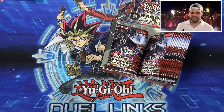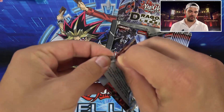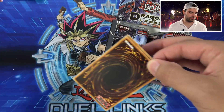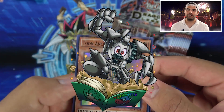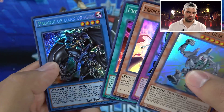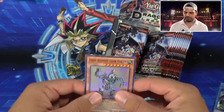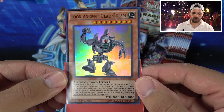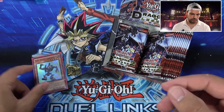Toons of Legend booster box opening! We're really hoping to pull Toon Kingdom or Mimicat — we've opened 48 packs already across two boxes. On the other hand, we're hoping to pull Comic Hand and Toon Mask, maybe two of each of those, and three of each of the supers. Our first card: Toon Ancient Gear Golem from our Toons of Legend box opening. Starting Toontastic! Toon Ancient Gear Golem is pretty much Ancient Gear Golem's effect — piercing and no magical traps when he attacks.